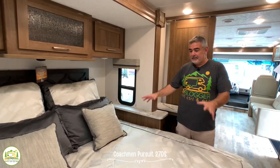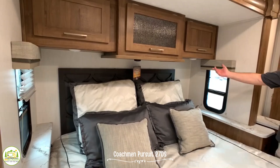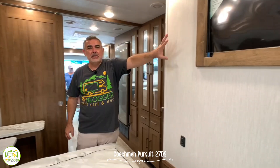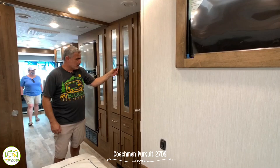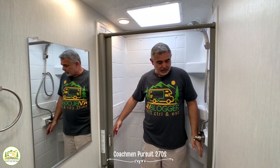Here we are in the master bedroom, which features a large king-size bed. There's a little nightstand or ledge on either side with USB ports. Above you have good storage and some night lights underneath. The TV location is right across from the bed so you can lay in bed and enjoy some TV. There's also a very large wardrobe closet with drawers and extra storage down below.